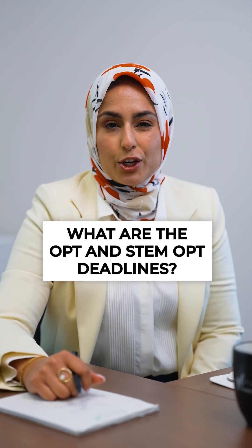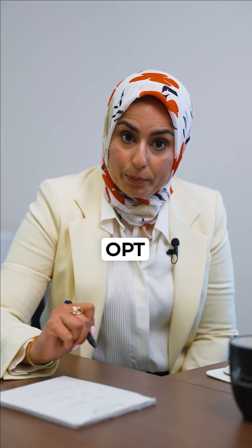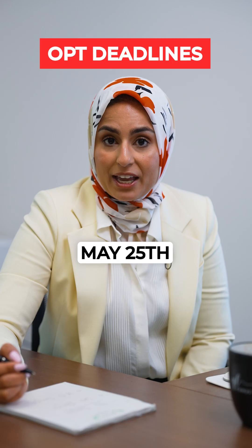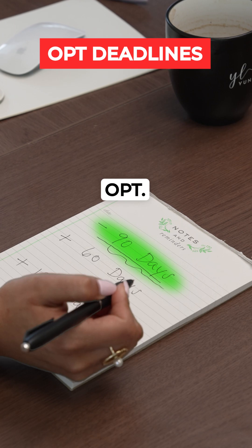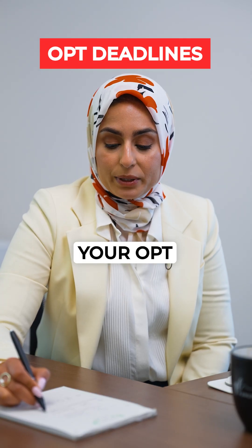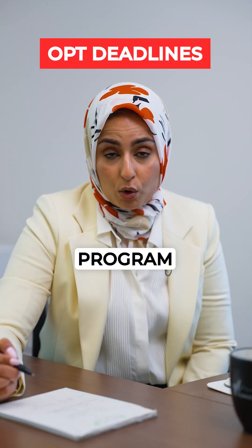You're on an F1 and want to know your OPT and STEM OPT deadlines. You can apply for your OPT 90 days before your program end date — so if you graduate on May 25th, count back 90 days and that's when you need to apply. You also have up to 60 days after your program ends to apply, but your OPT start date must fall within that 60-day window.